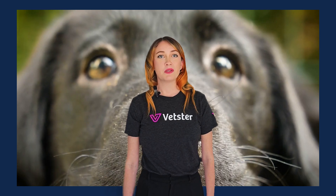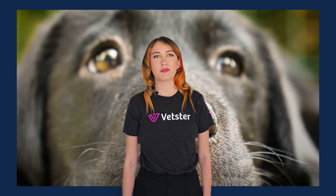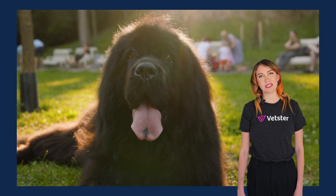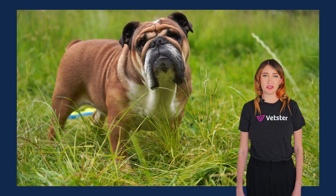Worms might make you squirm, but learning how to spot and prevent them is essential for your dog's health. I'm Lyndall from Vetster and today we're talking about what to do if you see worms in your dog's poo. All of the information in this video has been meticulously reviewed by leading Vetster veterinarians. Let's hand it over to the experts.